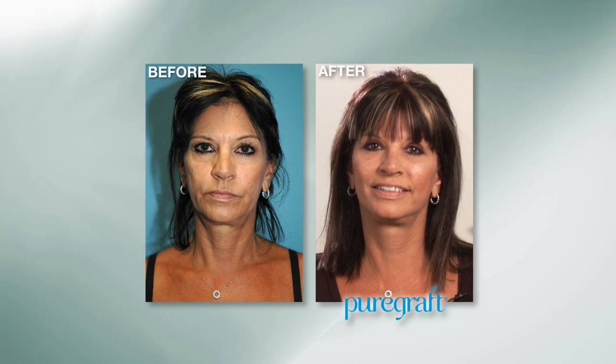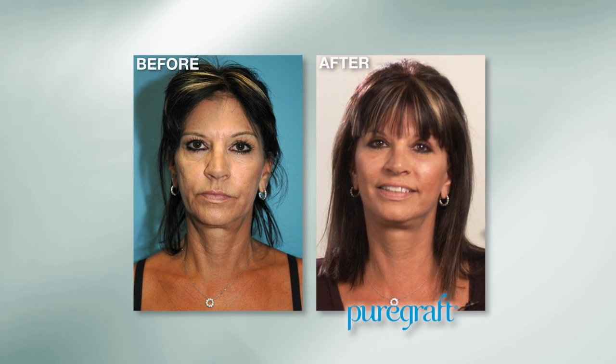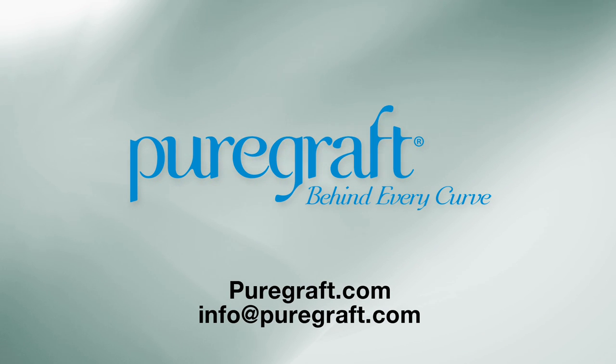For me, the most important thing is the results, so let's talk to Linda. Linda, how long ago did you have your fat transfer to enhance the volume in your face, and what was that experience like? I had the procedure done earlier this year. It was quick and painless, and I was back on my feet in no time. Just to wake up and see the volume back in my face is a great feeling. My friends and family have noticed something a little different — they can't quite pinpoint what it is. For me, it was that subtle, soft look I was actually looking for. To find a doctor who uses the PureGraft system, just visit PureGraft.com.